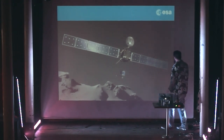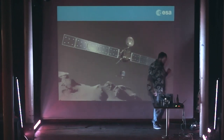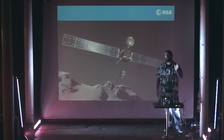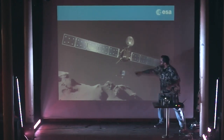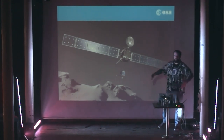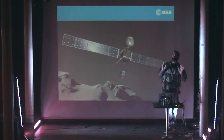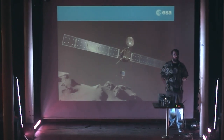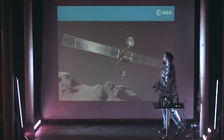This is Rosetta. From end to end is 32 metres — the size of a basketball court, or just over 1.5 cricket pitches in length. This is Philae, the lander — about the size of a very large washing machine. All together this was about 3,000 kilos at launch. Over 50% of that was fuel, because you need a lot of energy to get where you need to go.